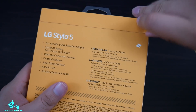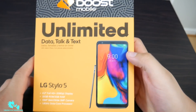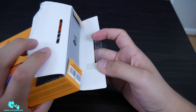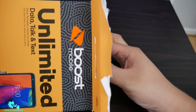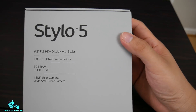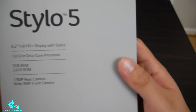Opening these boxes is always a hassle — it's like they're crazy glued on there. But this one actually did a better job; didn't even destroy it. Let's get into it and see how it looks. Wow, very nice — check this out! There it is, the LG Stylo 5, with a big Stylo 5 logo right there.